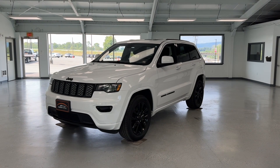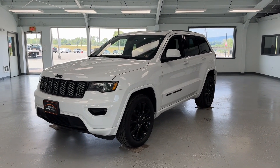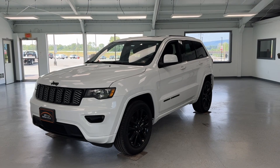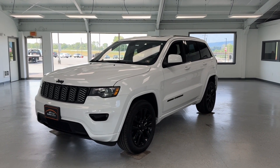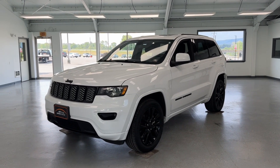Hey everyone, this is Trent with All Things Automotive. Thank you for shopping and clicking that play button. Today we're going to take a look at a gorgeous 2021 Jeep Grand Cherokee Laredo X in a bright white clear coat exterior. This vehicle has a clean Carfax, one previous owner, with just under 42,000 miles, and is equipped with a 3.6 liter V6 engine. It's packed with features and is four wheel drive.